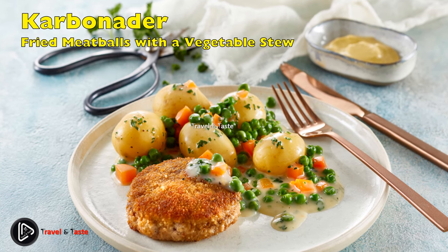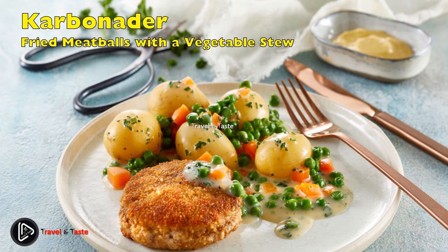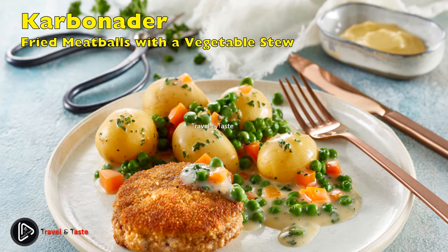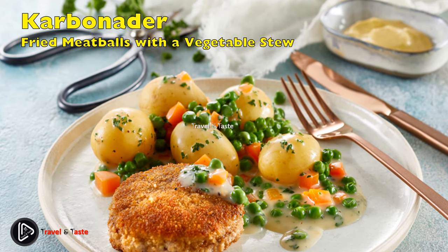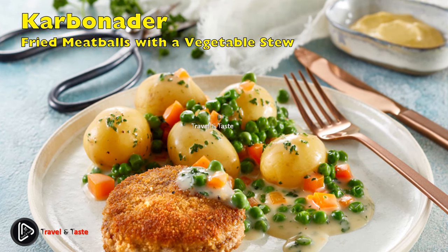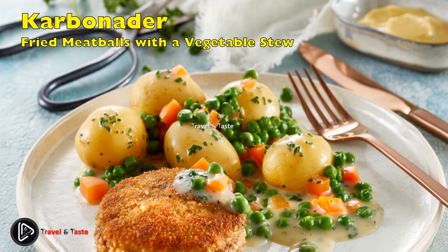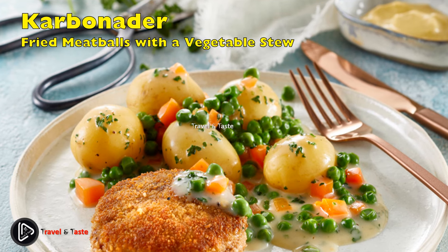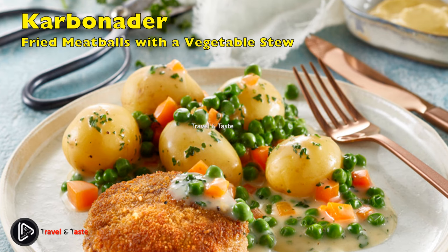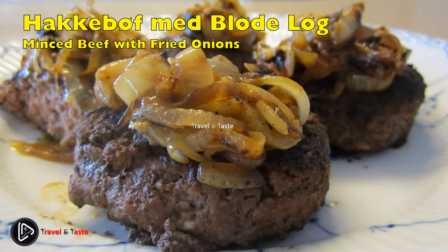Karbonade med stuvede grøntsager: fried meatballs with a vegetable stew. Karbonade, originally inspired by the French crépine, was a great success in the 1950s in Danish kitchens. The dish consists of a flat meatball of minced pork or a mix of pork and veal, shaped into a burger, rolled in beaten egg, dipped in a mixture of flour and breadcrumbs seasoned with salt and pepper, and fried in butter until golden brown. It is served with boiled or butter-fried potatoes and grønsager — a milk-based gravy with butter, flour, pan juices, green peas, and boiled diced carrot. Younger Danes find it a tad unhealthy but still love it when grandma makes it, as it makes them nostalgic for childhood.